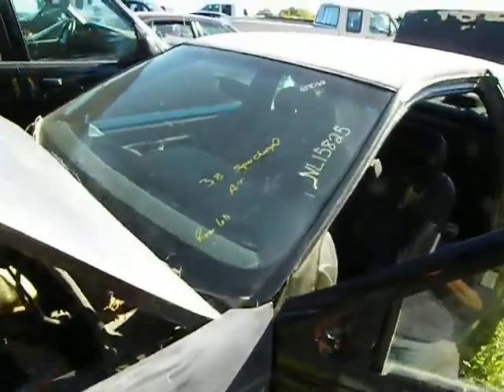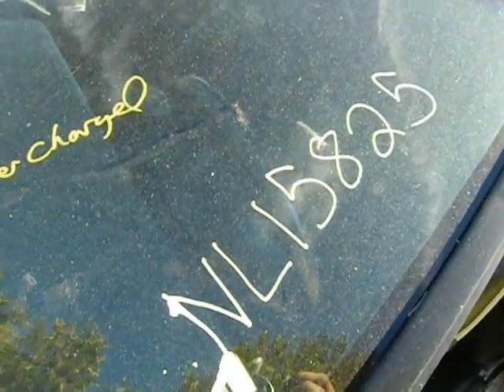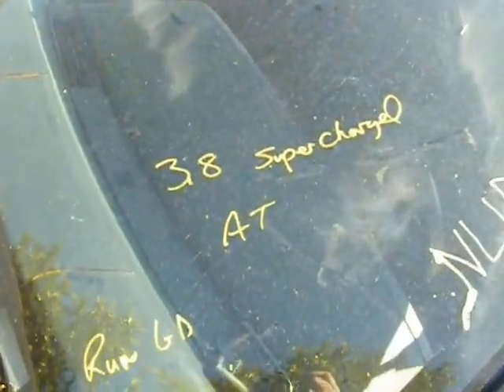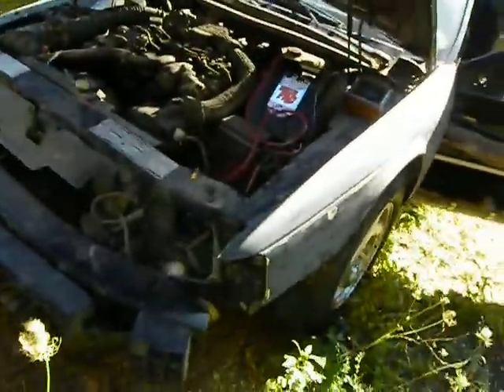1990 Ford Thunderbird, stock number NL15825, 213,062 miles. We had a 3.8 supercharged. Some of these — they were going to restore it and then they gave up.